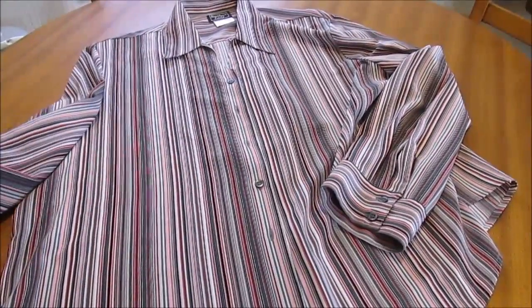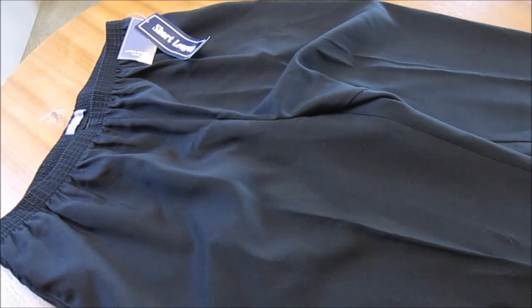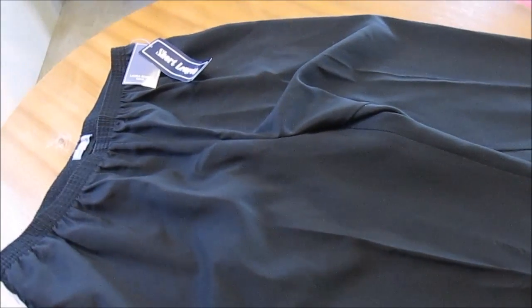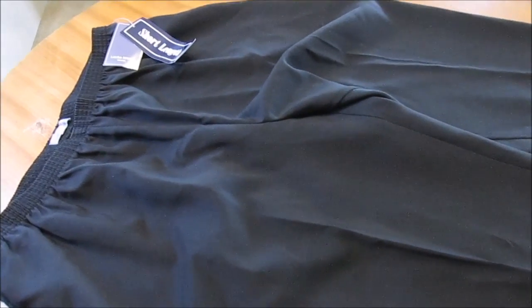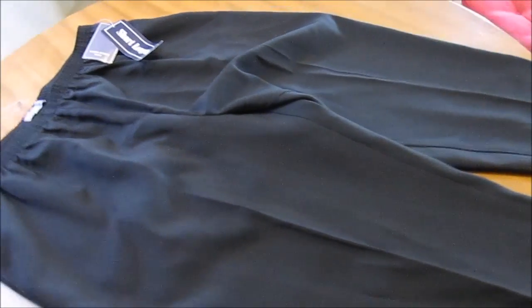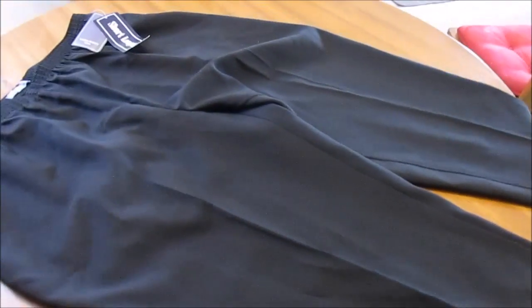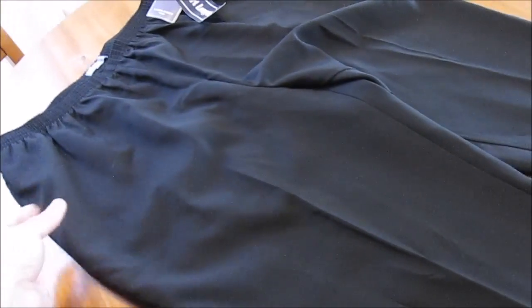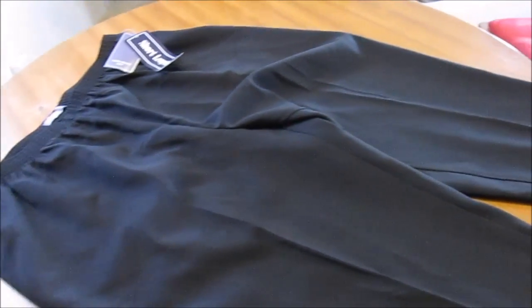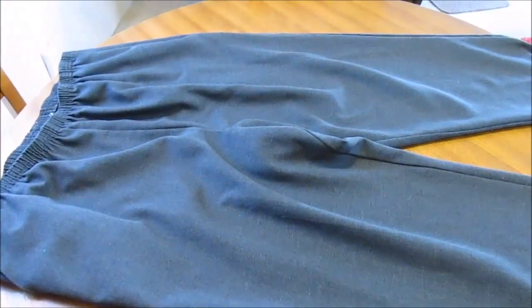These pants here are by Laura Scott and as you can see they still have tags on them. I gave a dollar for them but the tag says $14.98 — what they sell for. It's just a plain black pair of pants, perfect length, I love them. They've got pockets and they're stretchy just the way I like, and they fit.